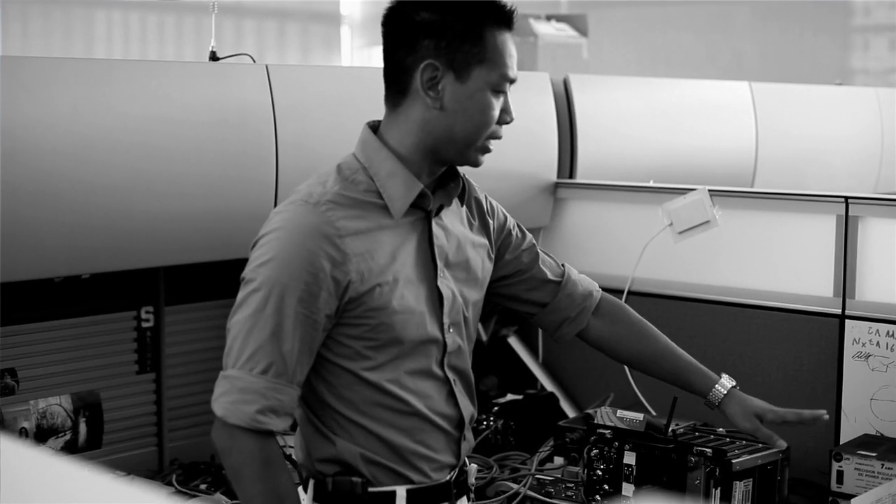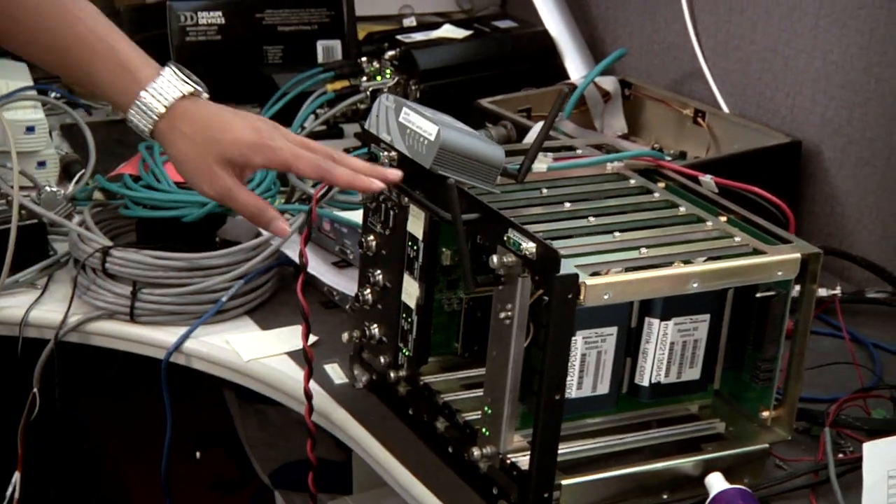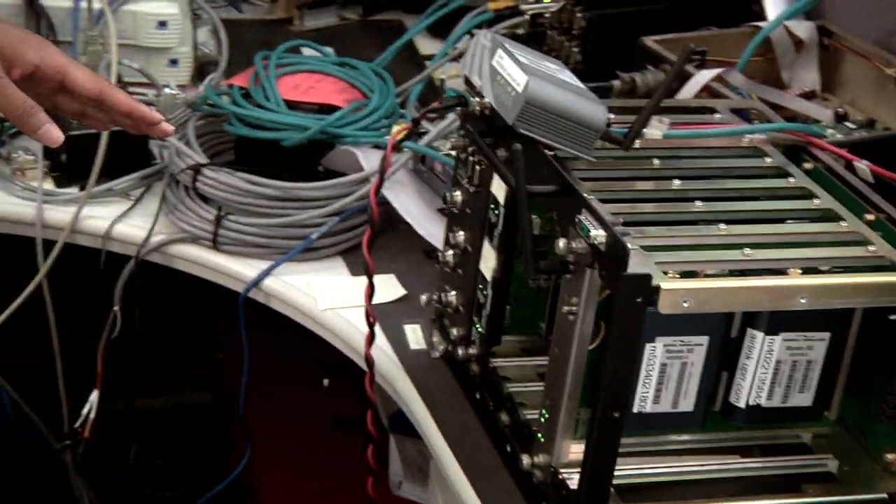We're moving to a new concept. Instead of going with an individual box for various things, we're going to go with a card cage — and this is one of our prototypes.